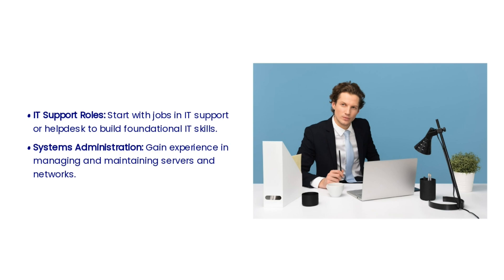Gaining entry-level IT experience is crucial as you progress through the cloud engineer roadmap. This experience will provide you with a solid foundation and understanding of IT operations, which will be invaluable as you move into cloud computing. Consider starting with IT support roles to build foundational IT skills, and gain experience in managing and maintaining servers and networks through system administration.